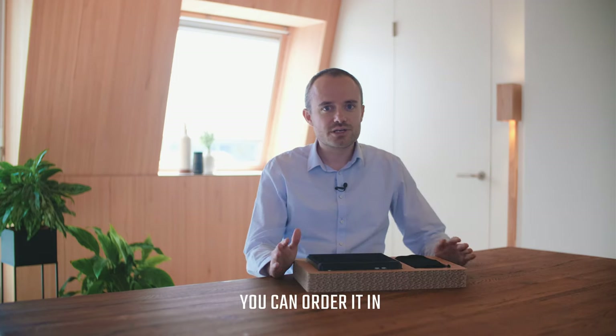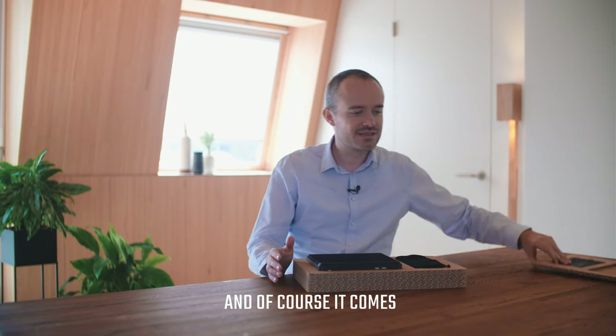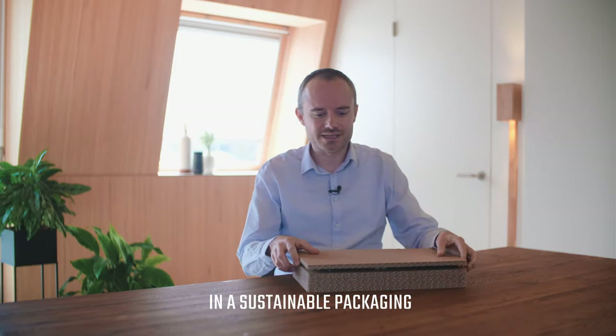The Prime Mini Slim 2 is available now. You can order it in different storage and RAM configurations, and of course, it comes in sustainable packaging.